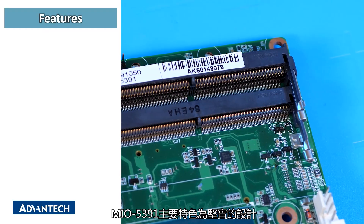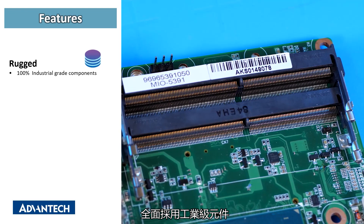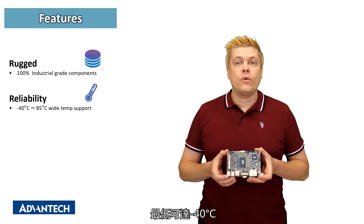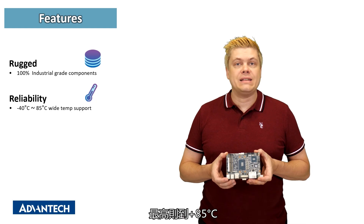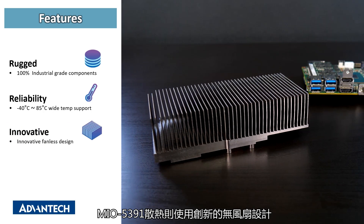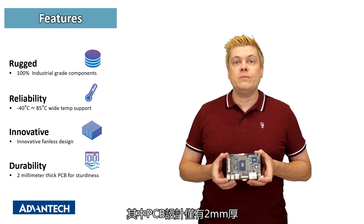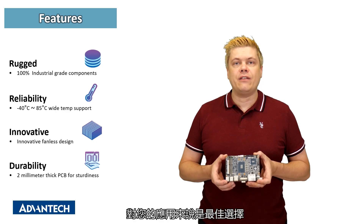The key features of the MIO5391 are the rugged design with 100% industrial grade components used for stability and reliability. Uniquely, this board can operate in very harsh temperatures with a usable range of minus 40 degrees centigrade all the way up to plus 85 degrees. The MIO5391 is also equipped with an innovative fanless thermal design for CPU choices with low TDP. The PCB was also designed with a thickness of 2 millimeters to prevent PCB bending, ensuring reliability and durability to fit your application.